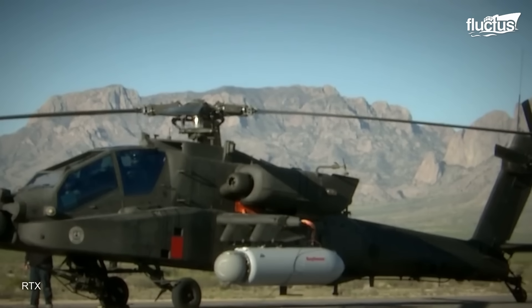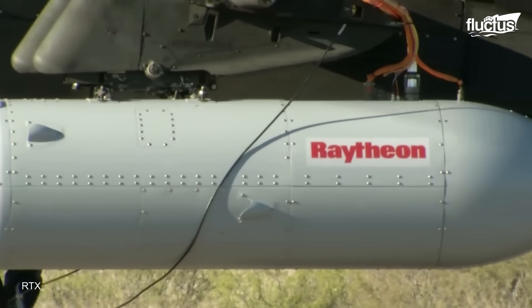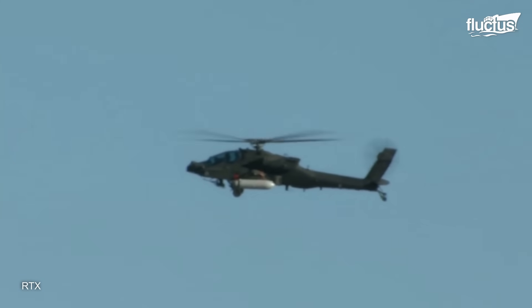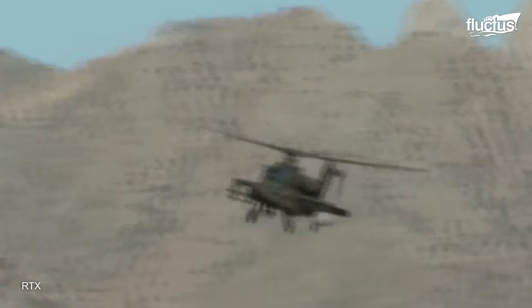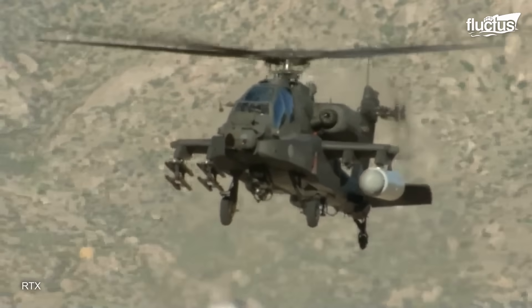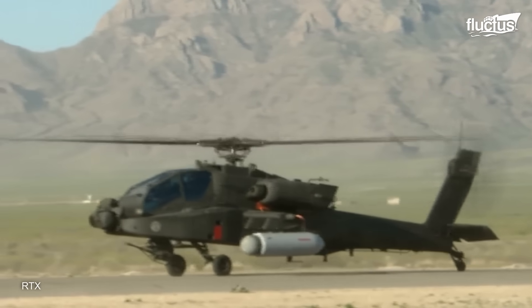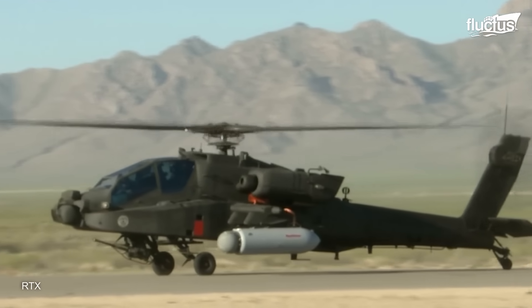In addition to training at specialized demonstrations, Apache crews frequently participate in aerial gunnery and live-fire exercises. Despite the high cost of conventional weapons used in these drills, the U.S. military conducts these exercises to ensure their pilots receive comprehensive training across all their weapon systems.